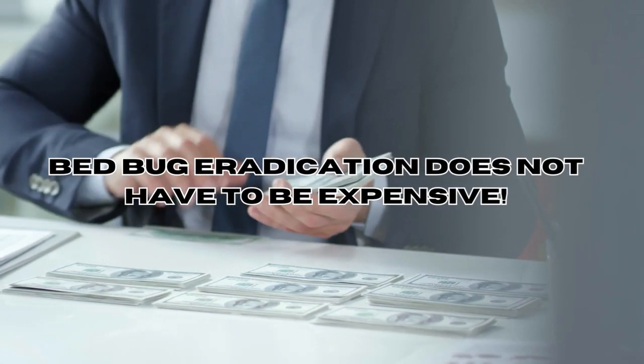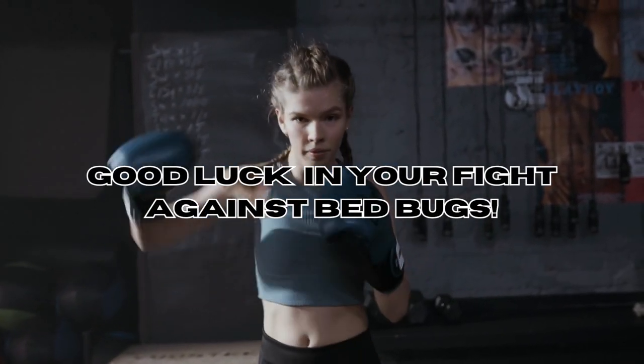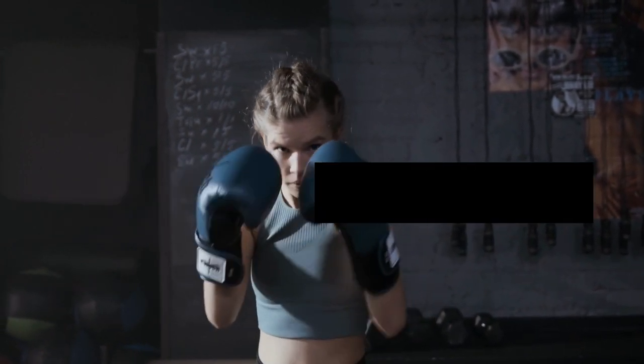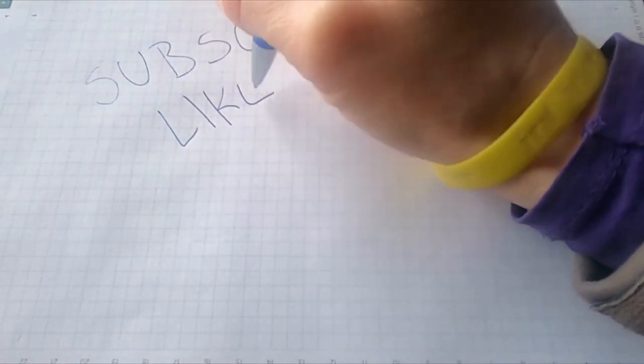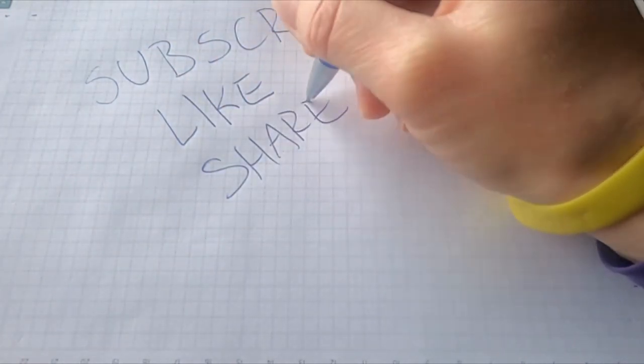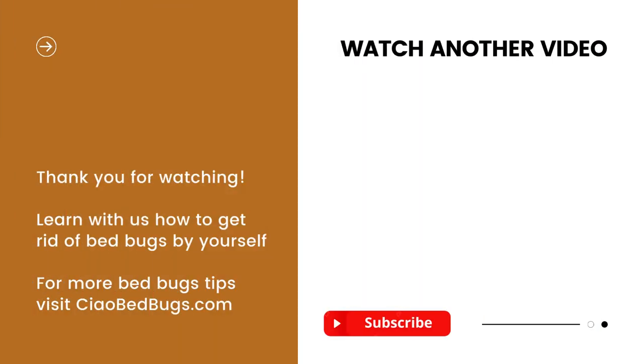Thanks for joining us today — we hope you found these tips helpful. If you enjoyed this video, don't forget to hit the like button and subscribe for more DIY pest control tips and tricks. If you're interested in more natural ways to get rid of bed bugs, check out our video on using Diatomaceous Earth — an eco-friendly and budget-friendly approach. For more affordable and natural DIY solutions against bed bugs, visit our website at killbedbugs.com. Best of luck in your battle against bed bugs — see you soon!